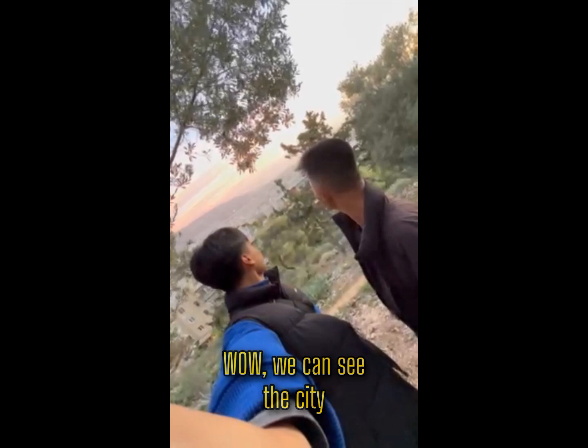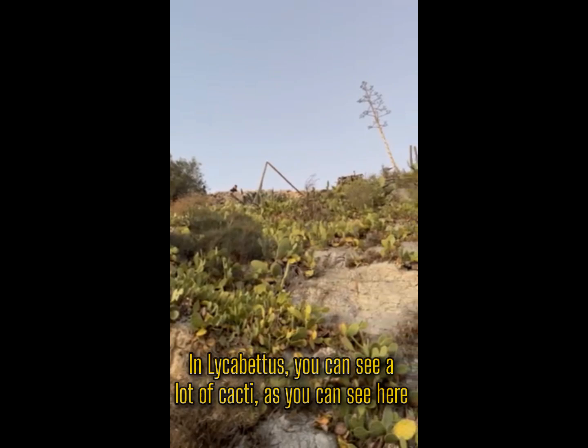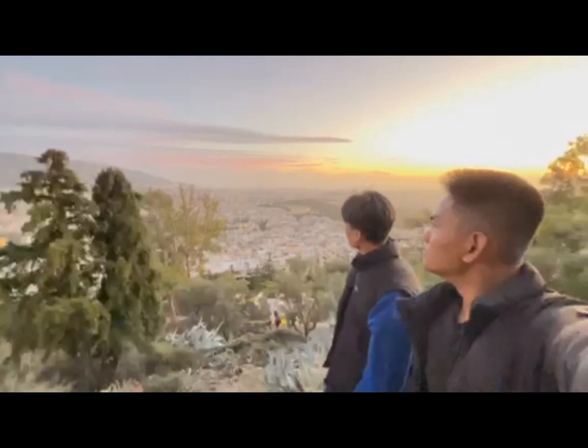Wow, we can see the city! Here is another view of the city — just look at that. And another one. In Alicavitos, you can see a lot of cacti as you can see here.